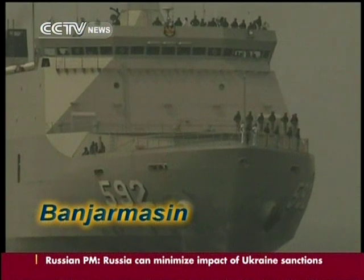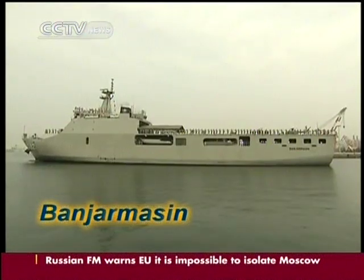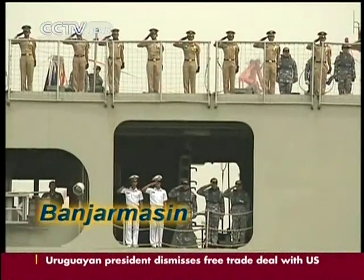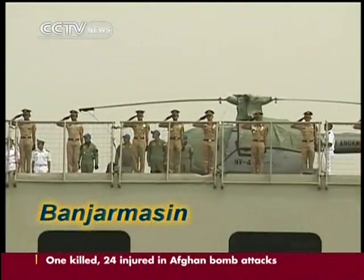It also has strong anti-submarine warfare capability. The amphibious transport ship, the Banjar-Masin, from Indonesia, also joined the military exercise. The 125-metre ship has a displacement tonnage of 9,000 tons and a maximum speed of 15.4 knots. It could carry 560 soldiers, 13 tanks, 13 landing craft and 5 helicopters.